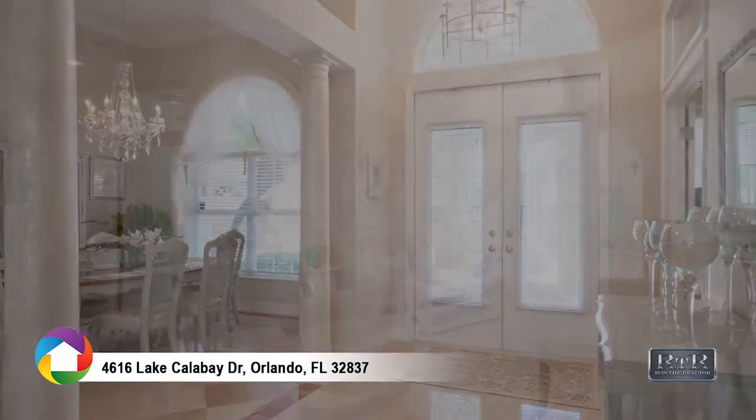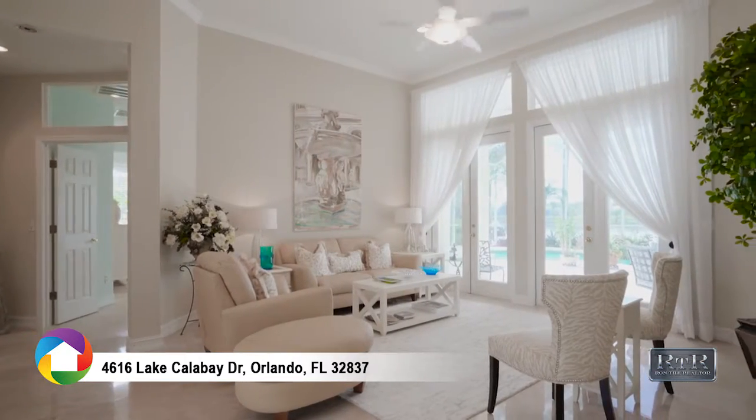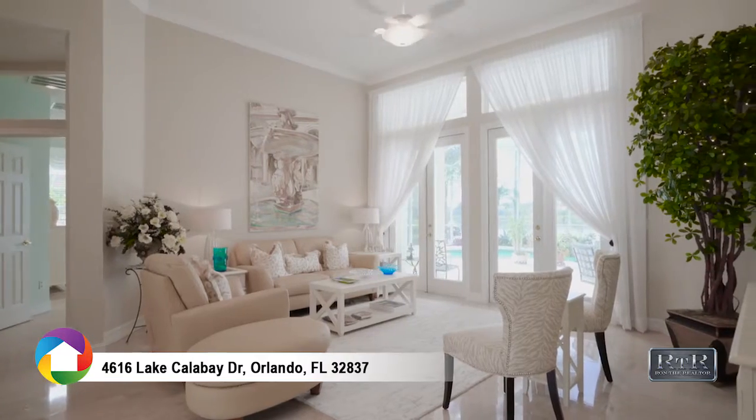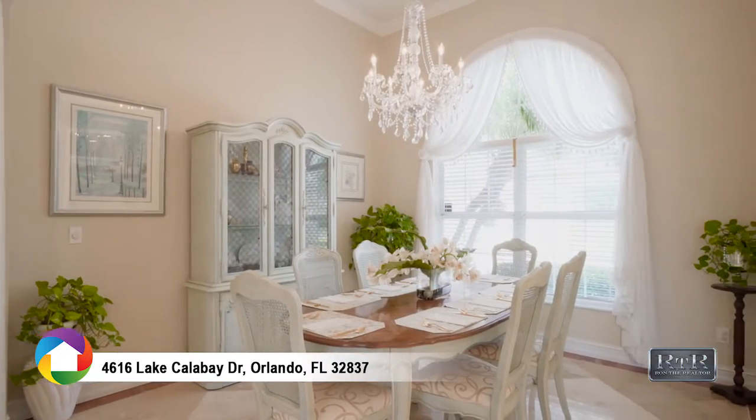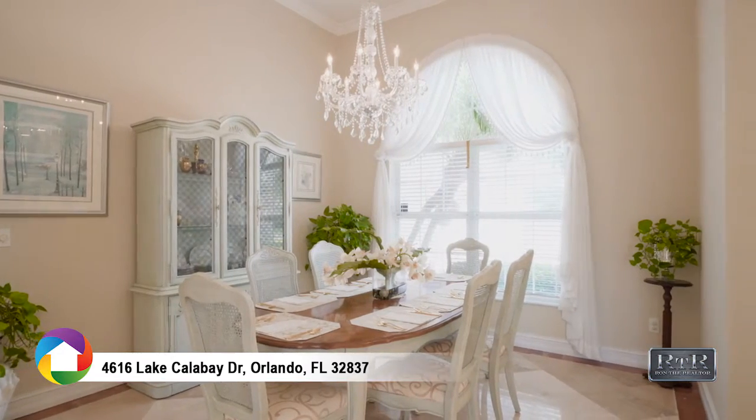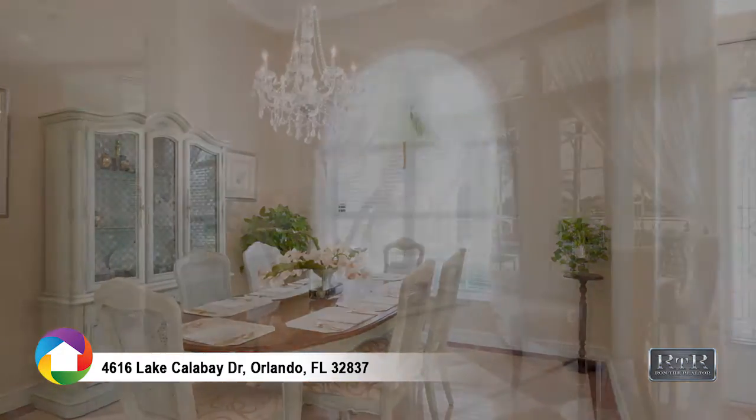The sunlight reflects off the polished travertine floors. Ornate columns add style and elegance in the formal dining room, and the crystal chandelier completes the perfect room for entertaining.